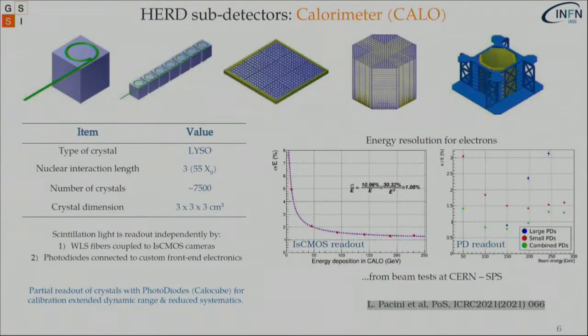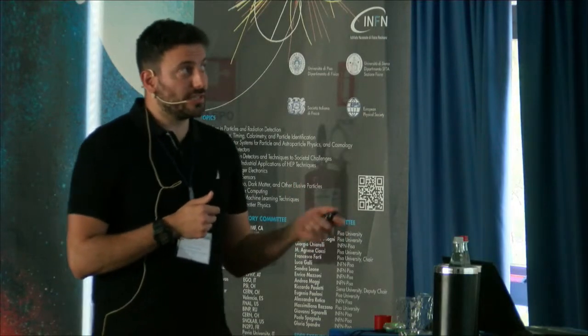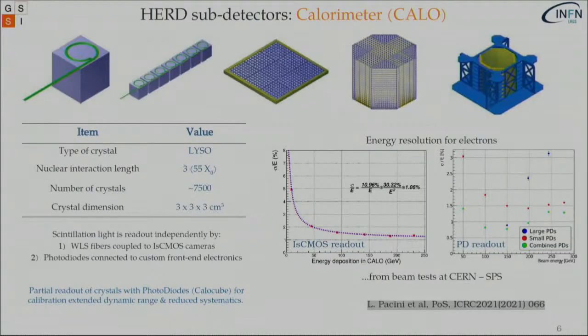Going to the center and outward: the calorimeter will be made up of cubic LYSO crystals with three centimeters on an edge side, with a full amount of 7,500 crystals, amounting to an integrated depth of 55 radiation lengths and three nuclear interaction lengths. This will be the deepest calorimeter sent to space. Each crystal is read out independently by wavelength-shifting fibers coupled to image-intensified scientific CMOS cameras, while a portion will be read out by photodiodes connected to custom front-end electronics. This idea is taken from the inspiring CaloCube project and is very helpful to extend calibration and its dynamic range.